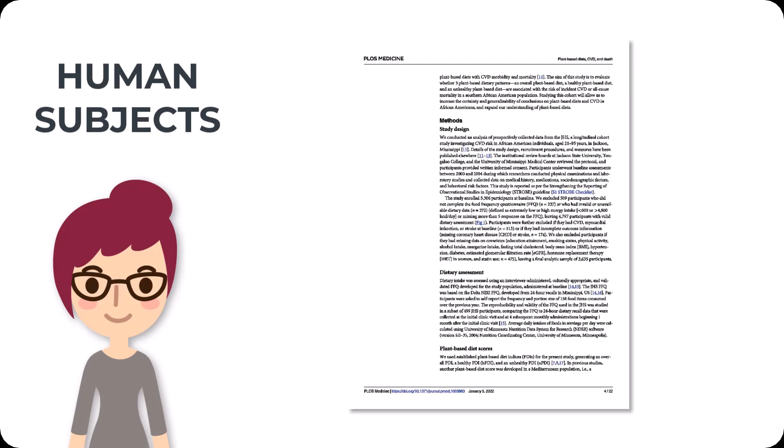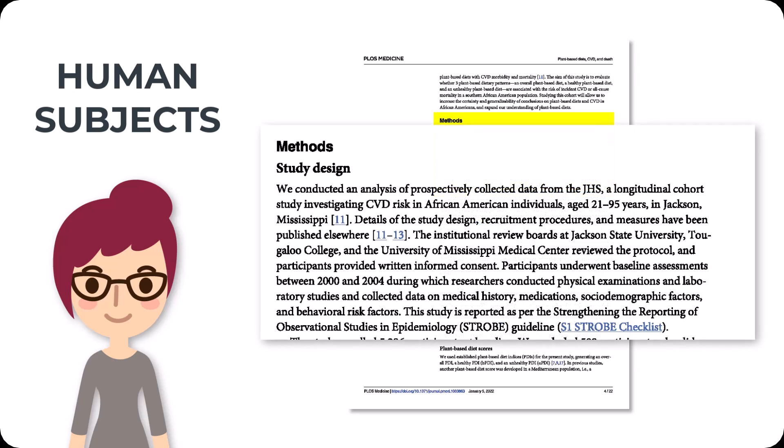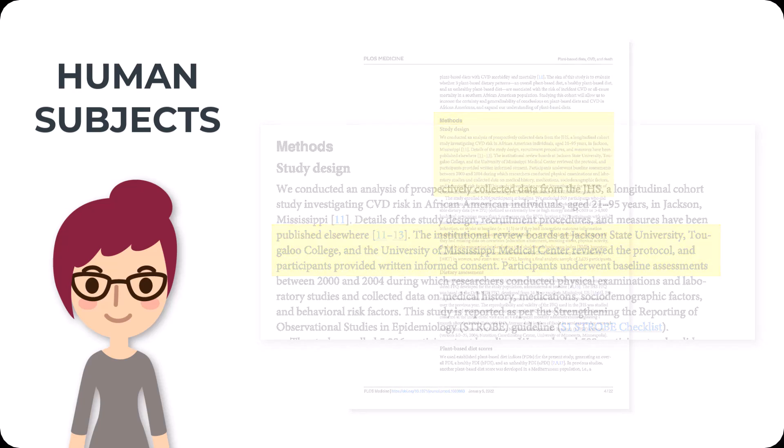Participating in a medical study can have adverse physical and psychological effects on participants. As such, researchers who engage with people — whether in an observational or experimental manner — must guarantee the protection and autonomy of all human subjects during the course of their study. This is accomplished by the primary investigator's completion of training in the responsible conduct of research and approval of the study by an institutional review board, also known as the IRB. This information may be included as part of the text of the study or towards the end of the study.